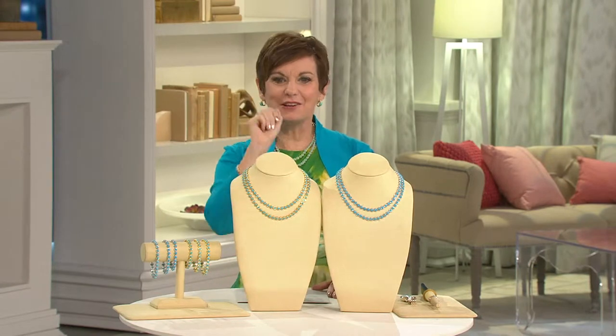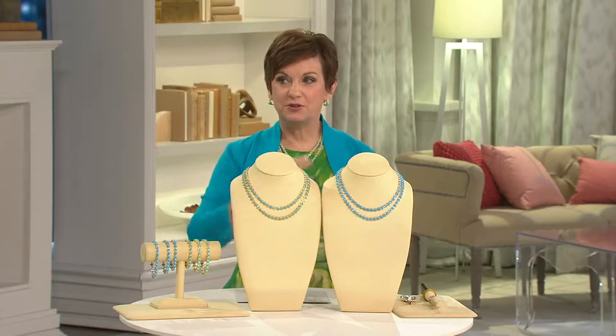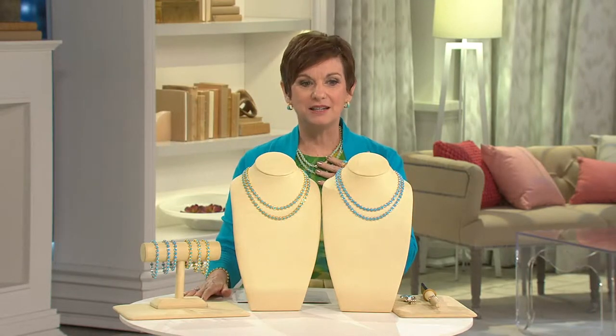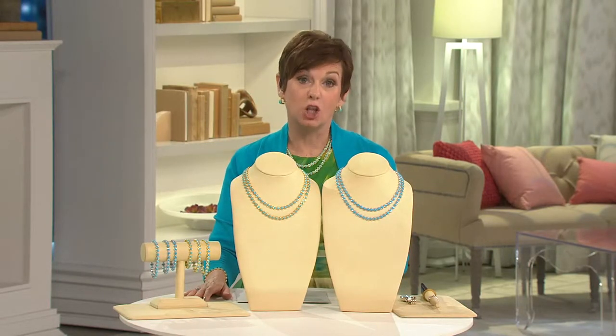I remember the very first tennis necklace that ever came to QVC. It was in Diamondique. My friend Sue, who now still works at QVC in a different department, was our silver buyer at the time. She was going to a wedding and talking to our Diamondique buyer about borrowing a Diamondique tennis bracelet — because that bracelet, with simulated stones, was over $200 in those days. And I'm going back like 25 years.